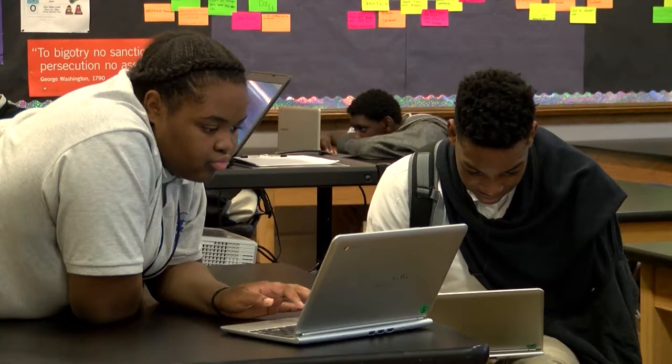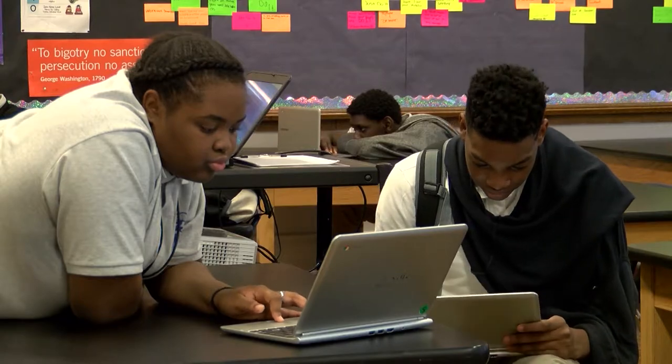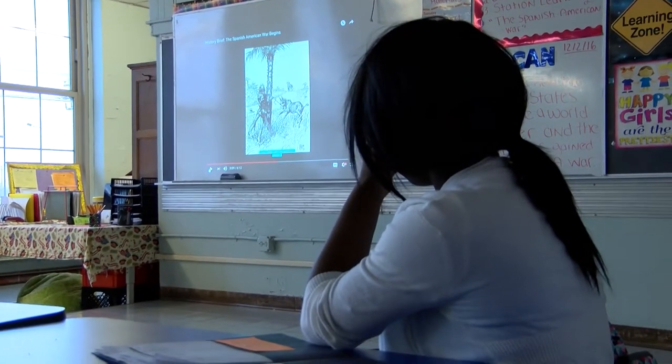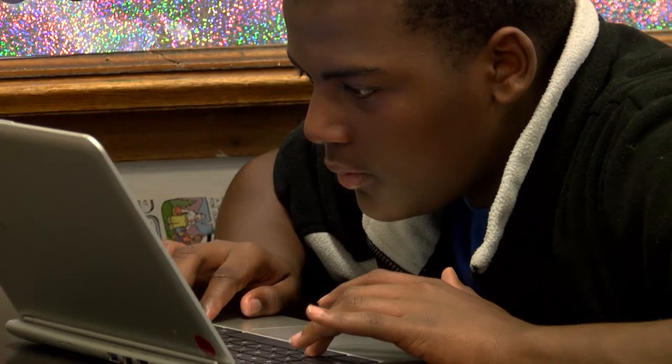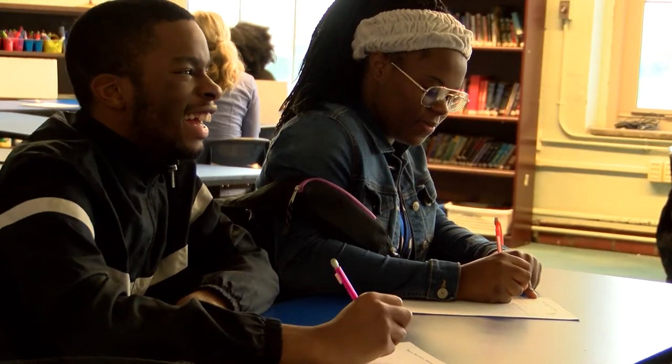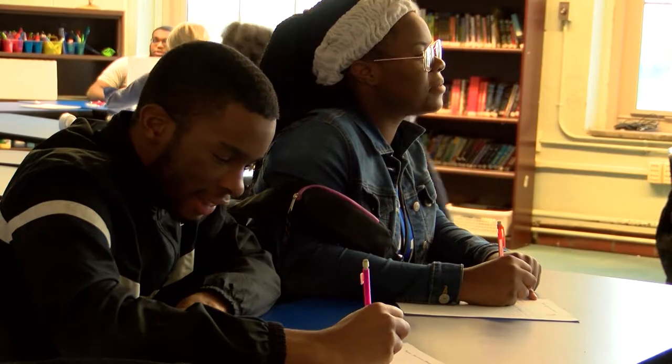I would tell any student that's coming here that they are coming to a school that has open arms. We embrace all types of students, all types of learning. Everybody here really wants you to do your best. They really try to push us — they require us to do so many things and kids may not like it, but it's just for you. It's for you to better yourself, it's for you to have more options.